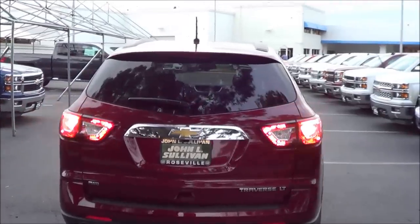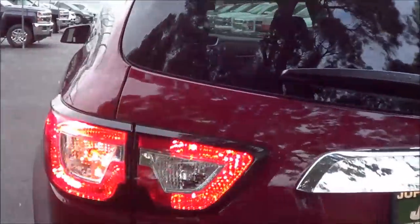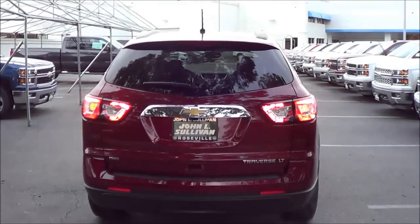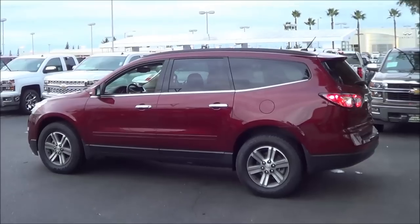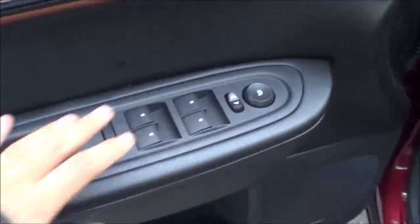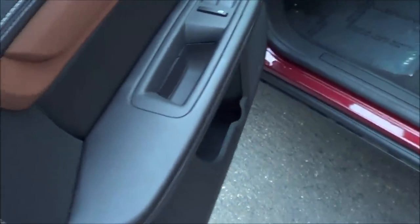You have a rear-window wiper with a rear-window defroster and rear reflectors. Rear parking sensors as well. The Traverse takes some styling cues from the Chevrolet Malibu. Of course, you have power windows, power mirrors, power door locks, and chrome interior door handles. Nice soft-touch armrests with soft-touch on the mid and upper door panels too.